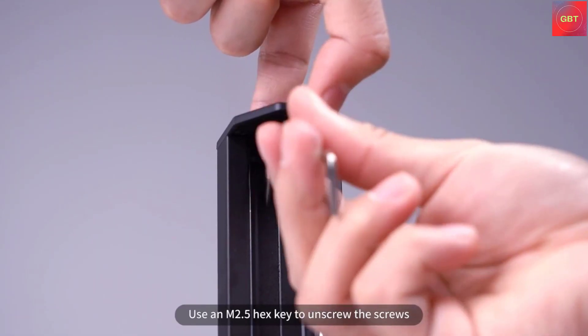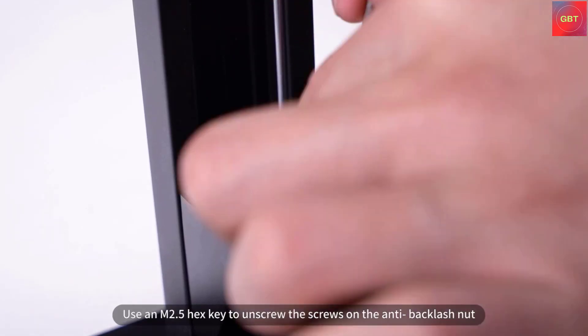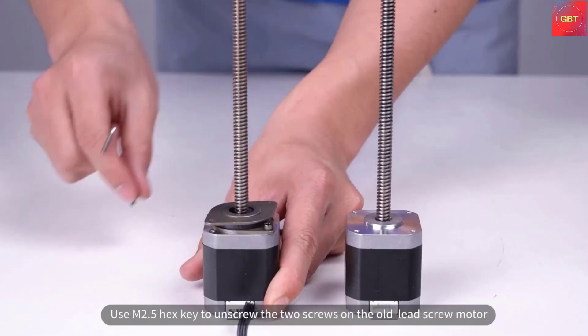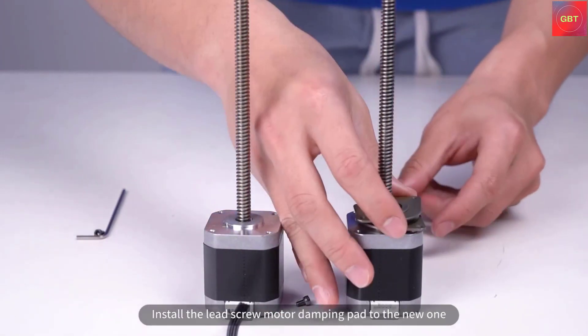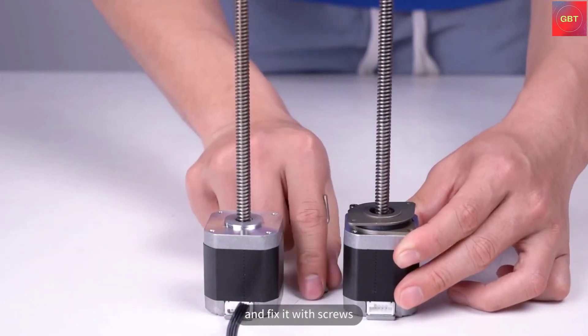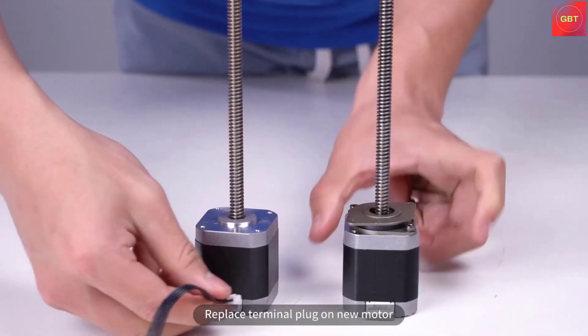Compared with ordinary matrix light sources, the Anycubic Light Turbo Matrix provides a more stable and uniform parallel light source, which can effectively reduce layer lines and eliminate grid lines. Therefore, the Photon Mono 2 can make model details more vivid and the model surface delicate and smooth.